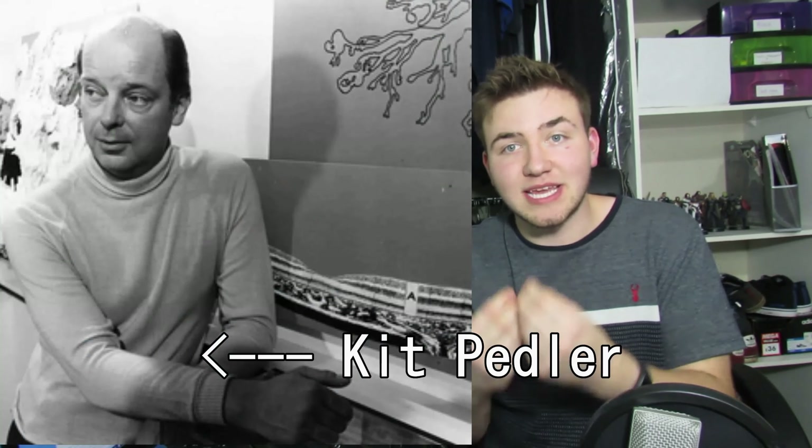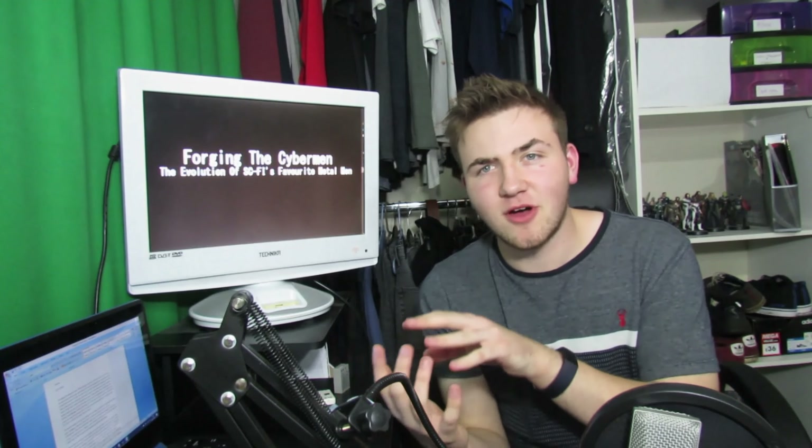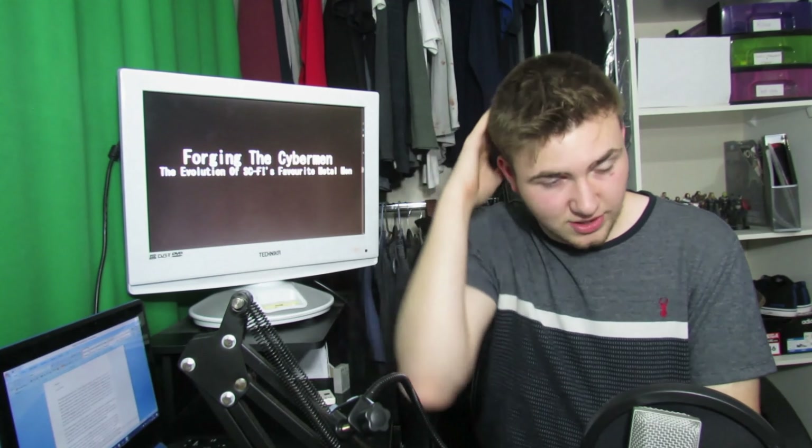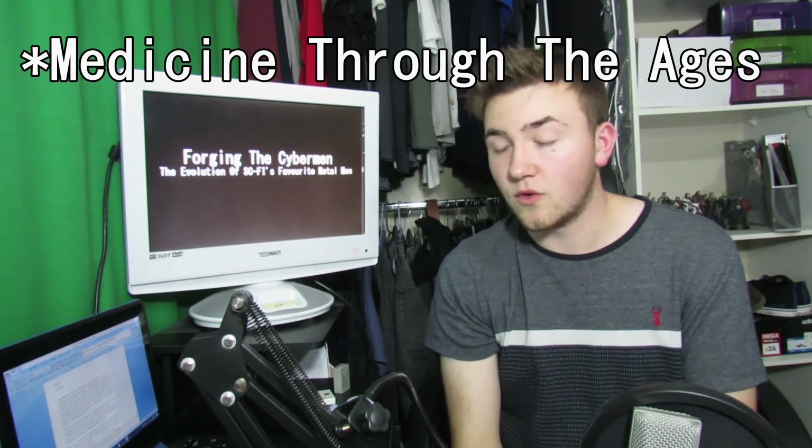The episode indulges in real science. This is because Kit Pedler, the co-writer of the story, is a doctor of medicine. That doesn't mean he necessarily understands quantum physics, but I'm sure he's very knowledgeable in science in general. I actually did medical history in science and it was completely useless — it was awful.